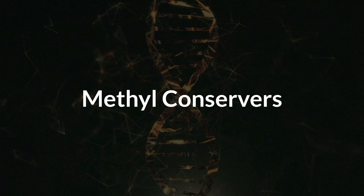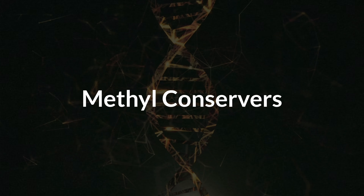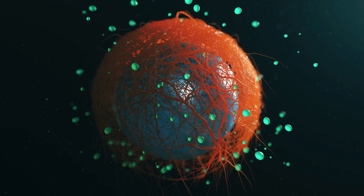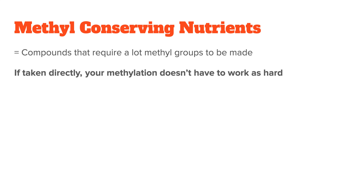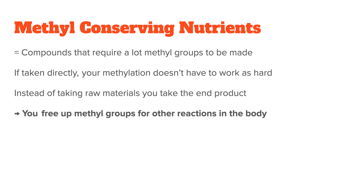Basically, what you do is, instead of taking methyl donors directly, you supplement other nutrients that are methyl-sparing or methyl-conserving. These are compounds or nutrients that require a lot of methyl groups to be made. By taking them directly, your methylation doesn't need to work as hard as it normally does. Instead of taking the raw materials, you take the end product for which the raw materials would have been used up. That way, you free up methyl groups that can be used for other reactions in your body.